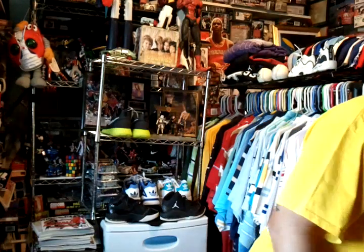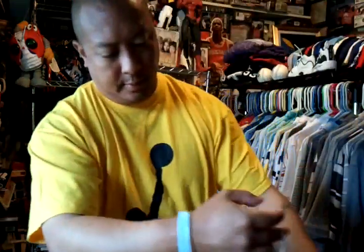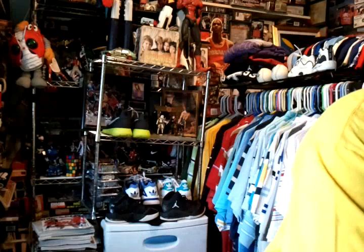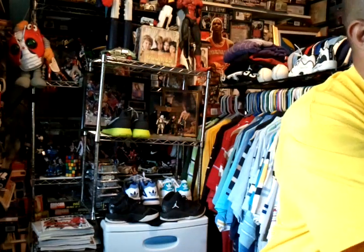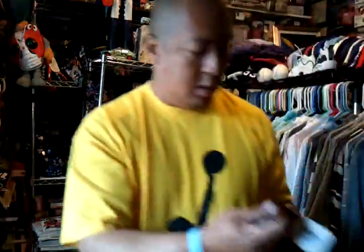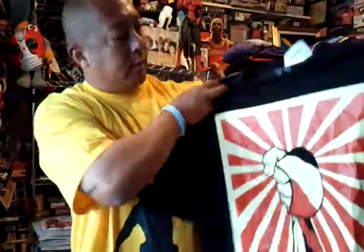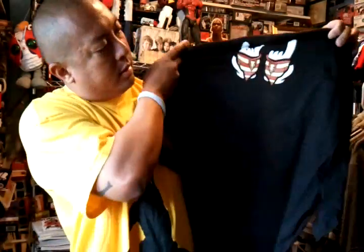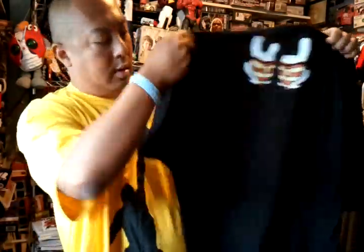Then I went to this boutique called Stylin — it's a pretty cool small boutique store. I just bought a shirt that was on sale for $16.00. Got this one from High Demand — 'Respect Aloha.' Pretty cool shirt. Regular price is $32.95, can't go wrong.